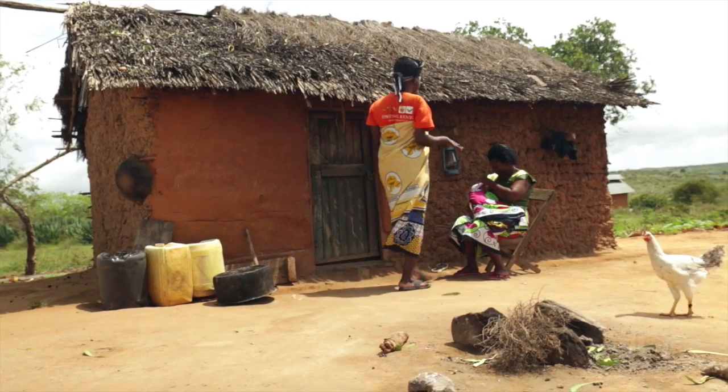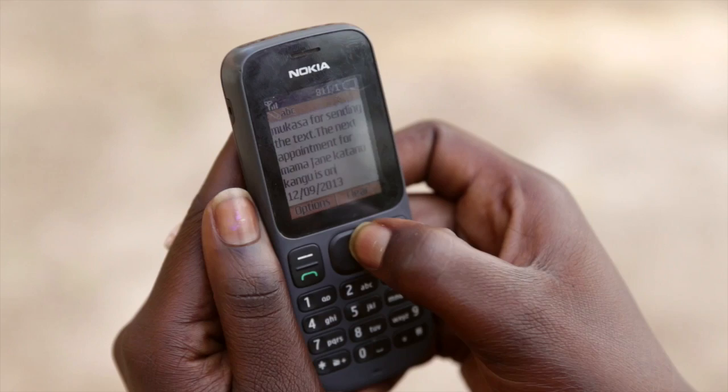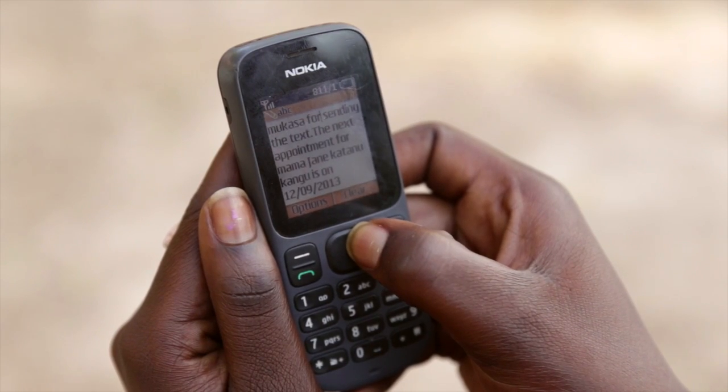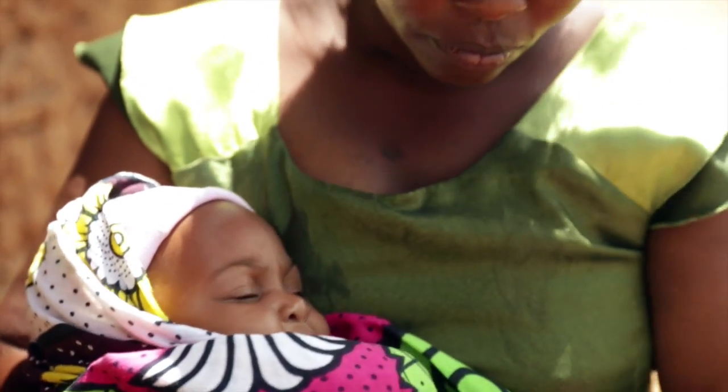She will also check up with the mother after the visit to see how it went and send a confirmation message back to confirm that she went. This creates a basic understanding of how the mothers are doing in terms of attending their visits, and a way for the community health worker to communicate to the clinic when a mother is coming so they can be ready for her.